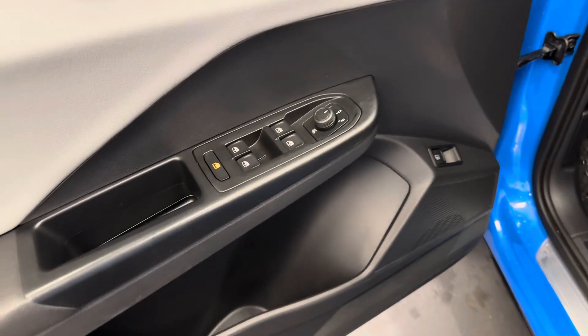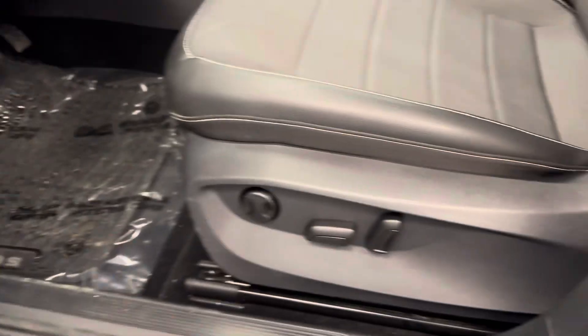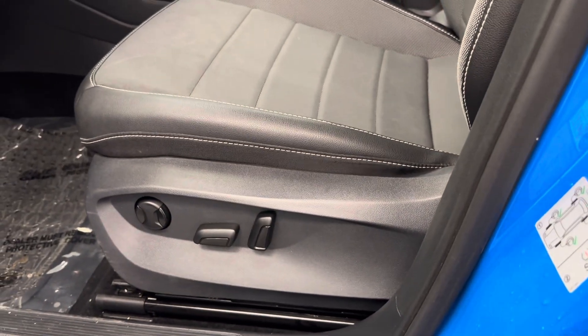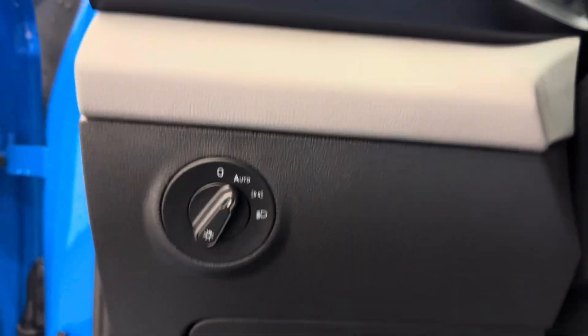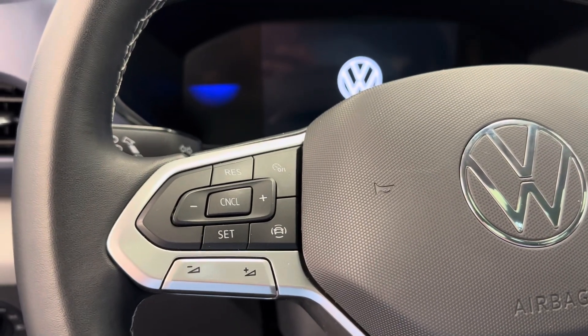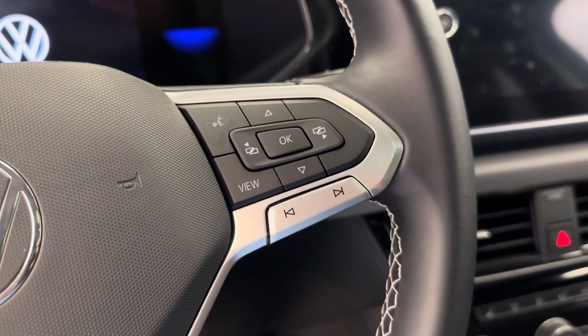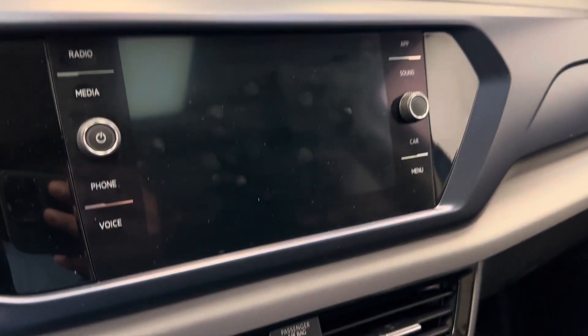Let's take a look at some of our interior features. We've got the power windows, mirrors, and locks. Power driver's seat with lumbar support. We've got our lighting control. The steering wheel comes equipped with cruise control settings, hands-free Bluetooth, as well as stereo remote controls. And we are satellite radio ready.